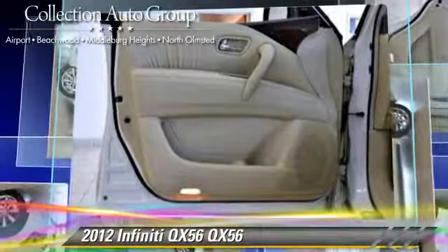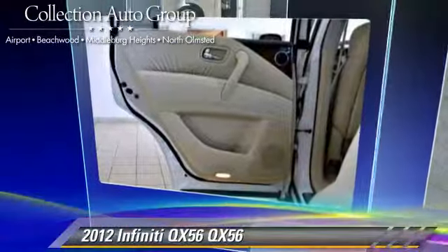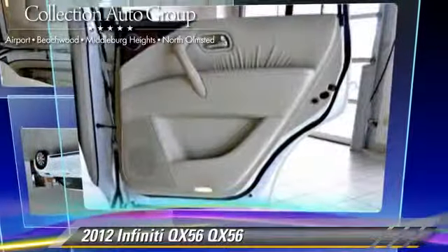Comfort and convenience features include navigation system, third-row seating, xenon headlights, and Bluetooth wireless. Give us a call to schedule your test drive today.